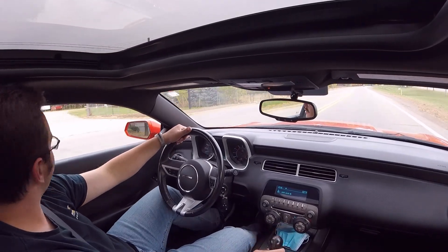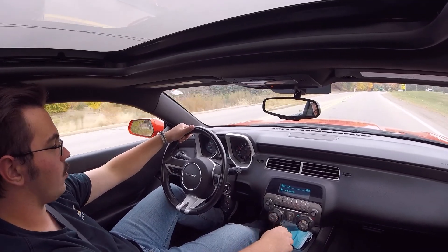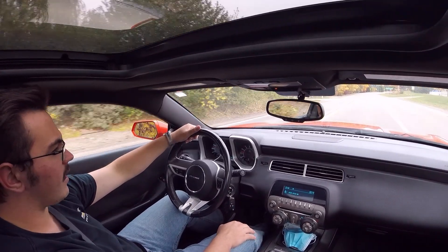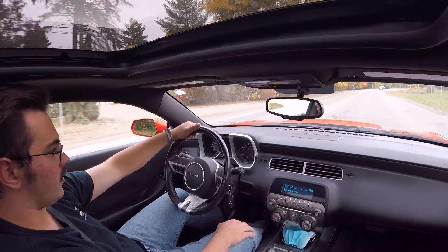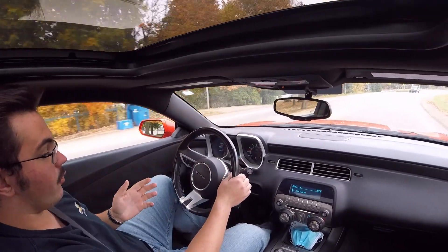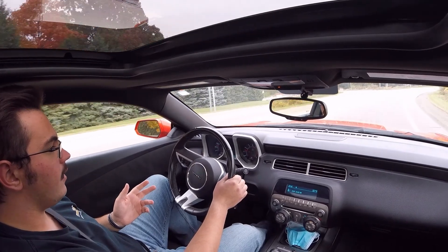The speed limit is 25 right now because it's school time, even though school doesn't really exist anymore, so it's kind of dumb — but it is what it is. Around this corner it'll pick back up to 45 and then we can open it up a little bit. We're in fourth gear right now at 31 miles an hour and it's quiet and smooth.